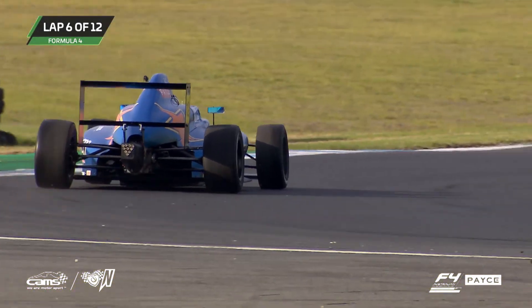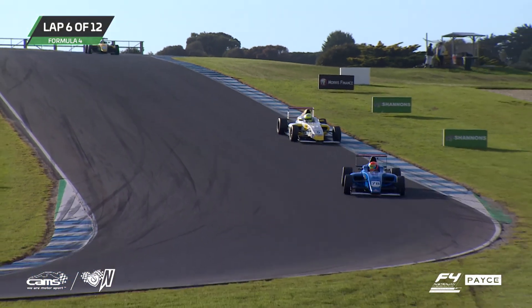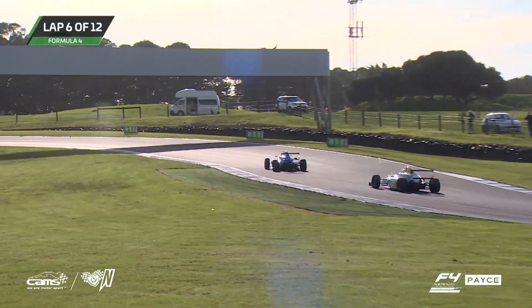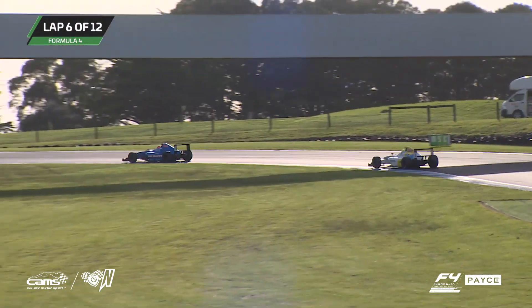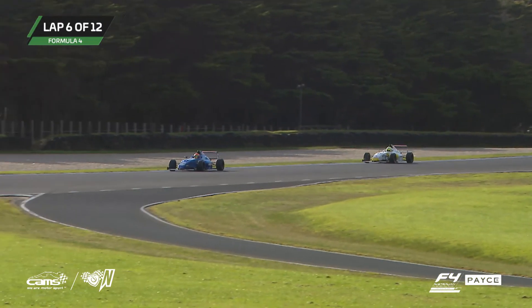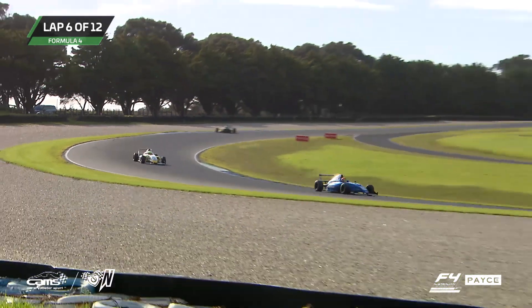Josh Smith gets back on at turn four. Lots of Mercs and AMGs arriving at the track for their special session at around about 11:20 this morning. A big welcome to all the guests of Peter Hackett and all the crew down there at AMG.